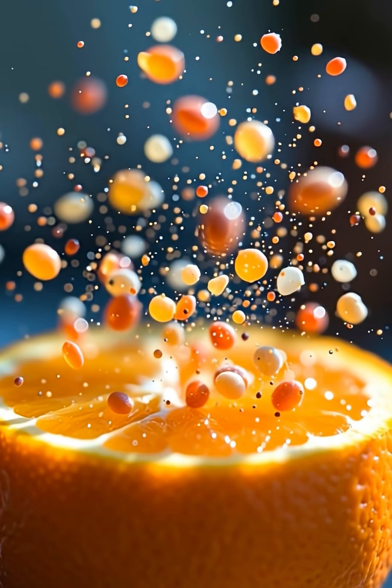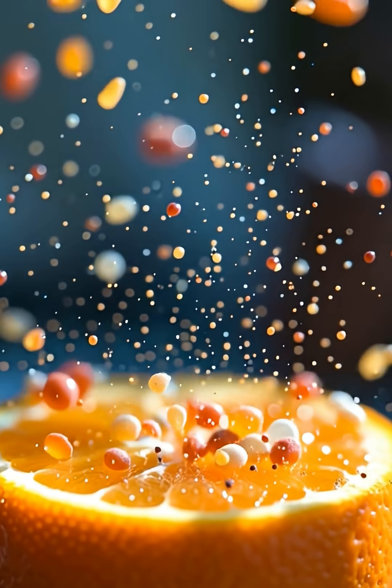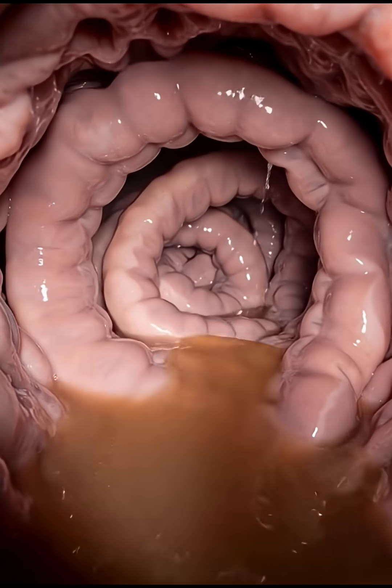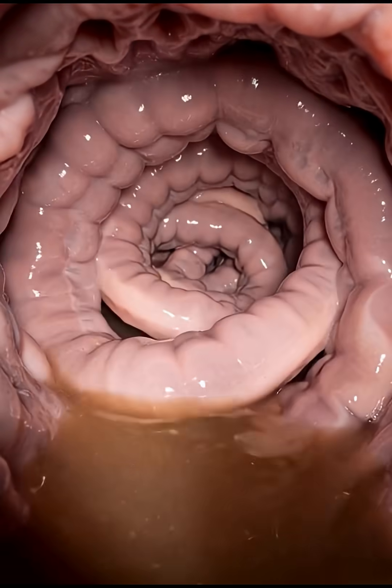This chyme moves into the small intestine, where the orange's vitamin C, natural sugars, potassium, and antioxidants are absorbed through tiny villi and sent directly into your bloodstream.